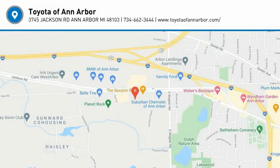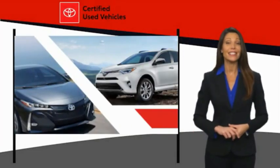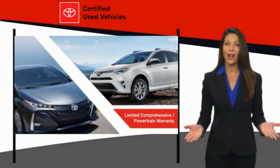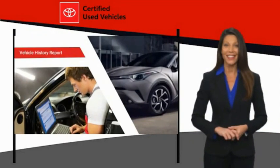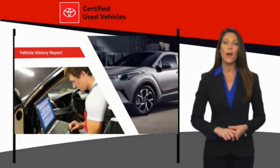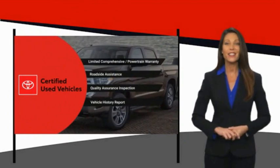Stop in today and see for yourself. We know that the idea of buying a used Toyota is attractive to you. After all, getting a high-quality, low-mileage Toyota at a great price is a smart move. That's why we created the Toyota Certified Used Program — it's the smart choice.